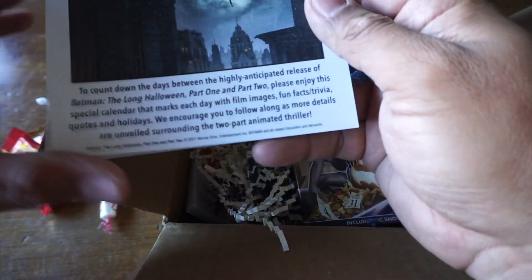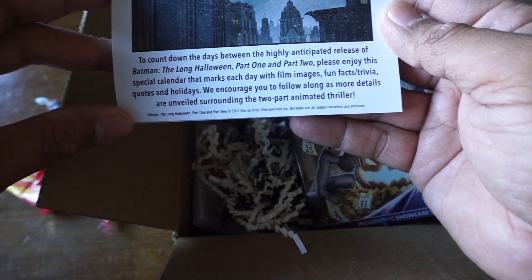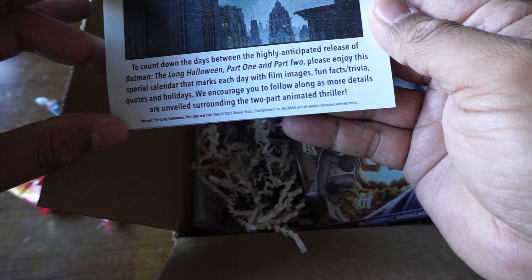So Batman Long Halloween. We're going to do a little disc reveal here, but you see this other stuff that has been sent. It says: to count down the days between the highly anticipated release of Batman Long Halloween Part 1 and Part 2, please enjoy the special calendar. It marks the days with film images, fun effects, quotes, and holidays. We encourage you to follow along as more details are unveiled.